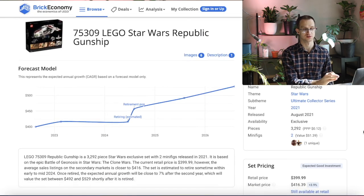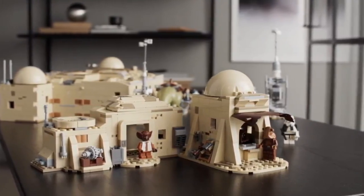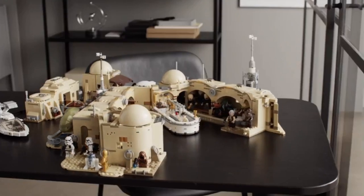Moving over to the Gunship for the figures, this is a big letdown with this set. It's a UCS set — you're really getting it for the main build. Whereas with the Master Builder Series, a lot more of that budget is used to justify unique minifigures and more play features.